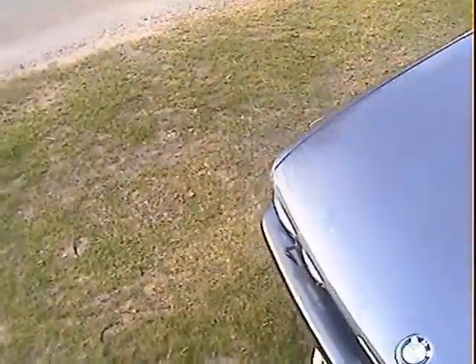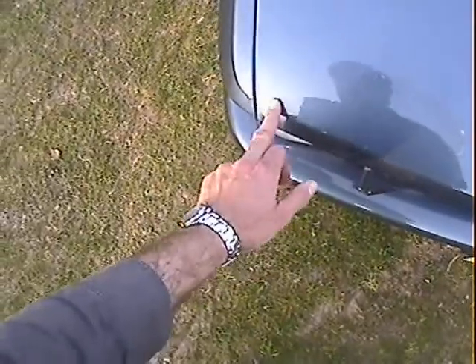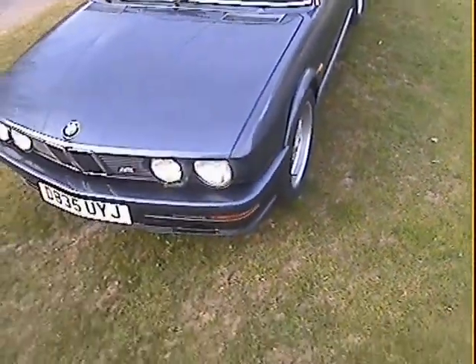There is one thing I noticed — a rust bubble just on the corner of the bonnet. It hasn't really broken through yet, just on the corner there. Bear in mind this car is around 24 years old.